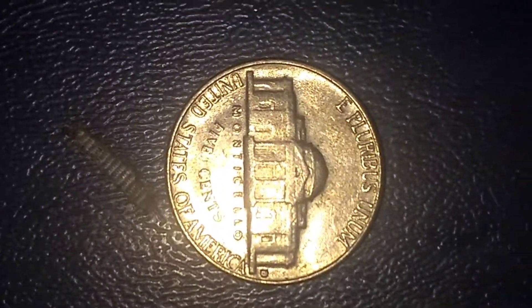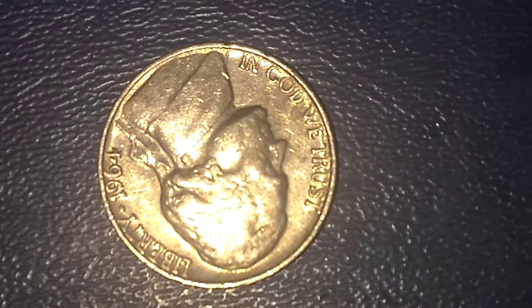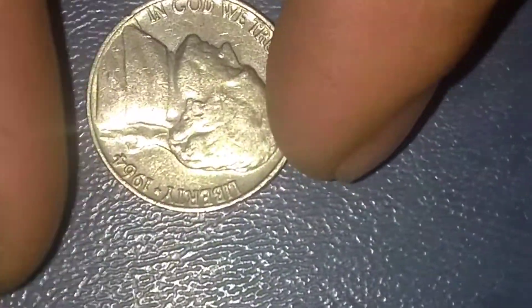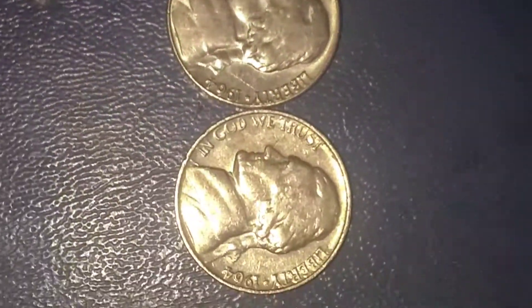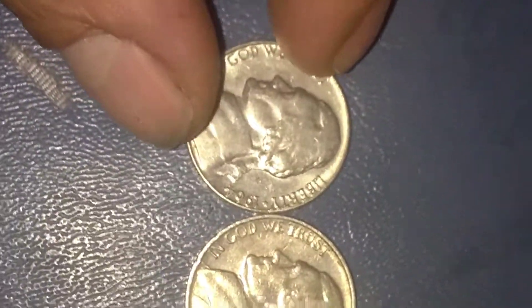There are only a few of these rare special strikes known to man. On the 1964 no mint mark, you can see the deep inset of the lettering as well as the square features in the nickel itself, in the jawline. See the rounded features in this jawline versus the square features in this one — it's a special strike nickel.